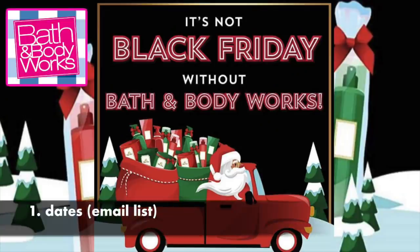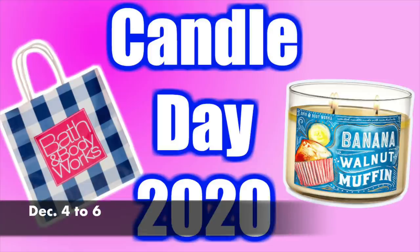The first hack is to know the dates. How do you know the dates of when the Black Friday or Candle Day sale will start? Get on their email list. Typically the evening before, they'll send you an email saying hey, Candle Day is tomorrow or Black Friday is the following week. The dates for Black Friday are the 23rd to the 27th, and the rumored dates for Candle Day are the 4th to the 6th — they're extending it to get more shoppers in and avoid big crowds. Sign up for the email list so you get those dates.